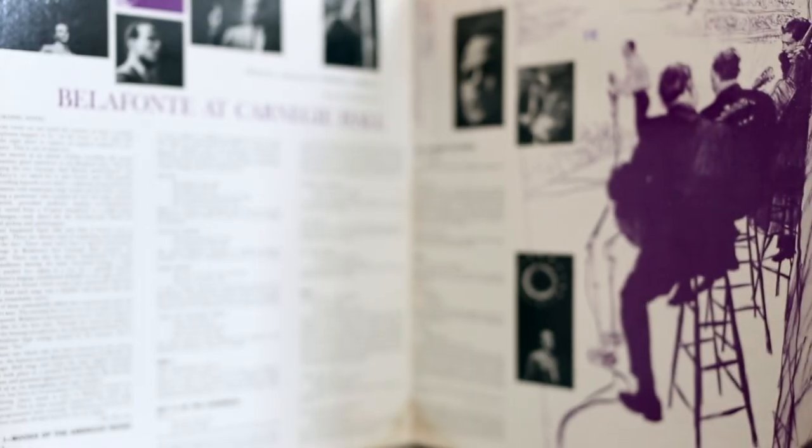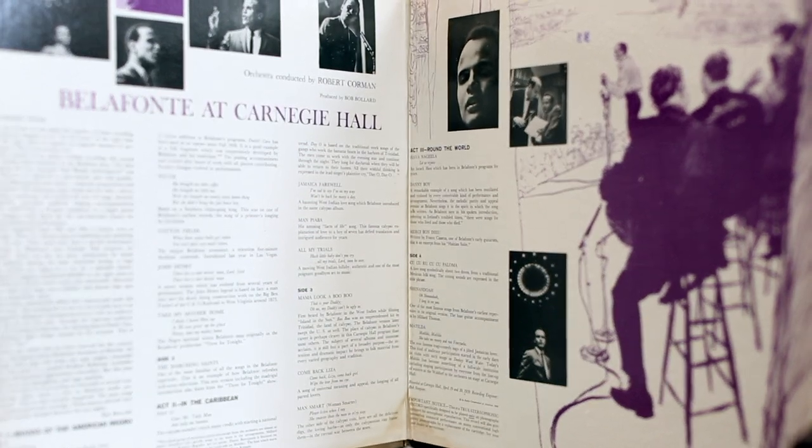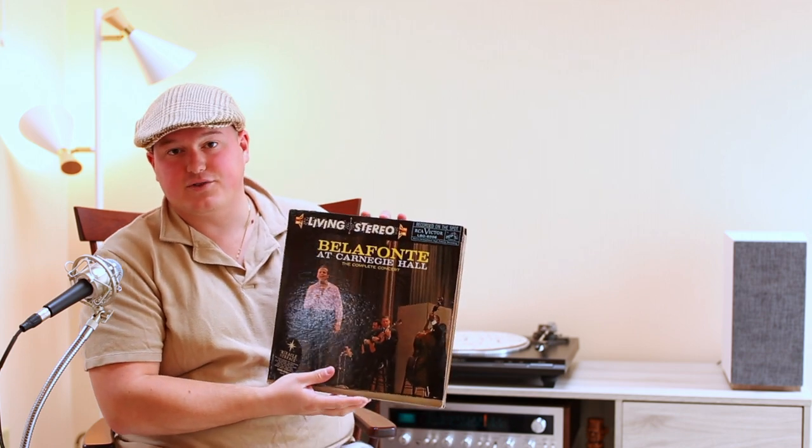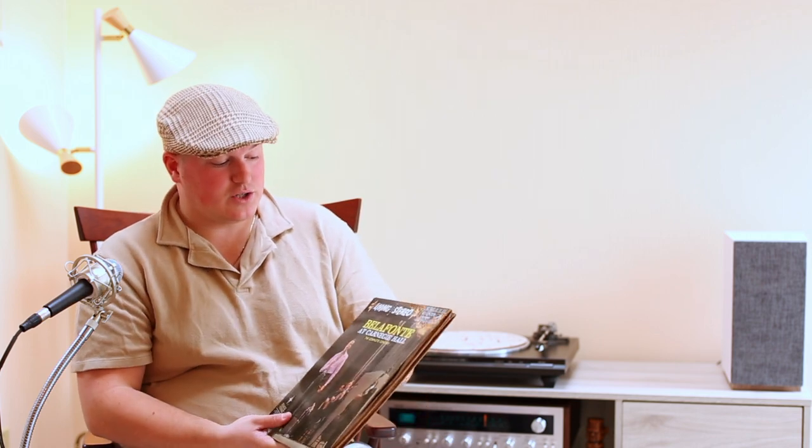When he does 'Day-O' I would prefer it over the original version — it's haunting, slower, and you hear the background singers really come into play with their harmony. He does a great job picking songs that engage the audience. 'Matilda' gets the whole crowd singing along by the end. He does songs like 'Cotton Fields,' some standards in a jazzy way I wasn't expecting, and his signature Calypso music as well. This is on the RCA Victor label. I actually got this from Discogs.